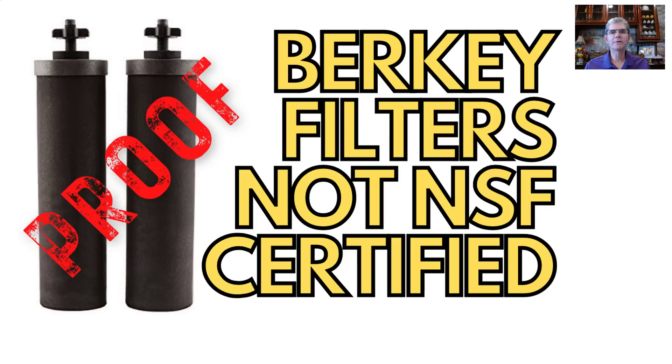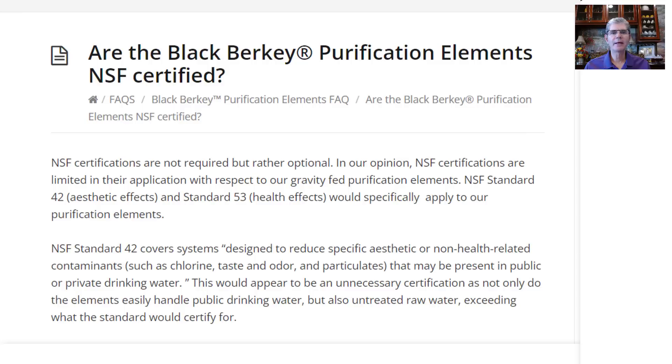48 out of the 50 states of the United States of America have no requirement for NSF certification. I'll tell you in a minute who the two are that do require NSF certification for indoor water filtration systems. Has Berkey ever claimed that their purification elements are NSF certified? No. Let's read directly from BerkeyWater.com and what they say about NSF certification: NSF certifications are not required, but rather optional, as they should be. In our opinion, NSF certifications are limited in their application with respect to our gravity-fed purification elements.